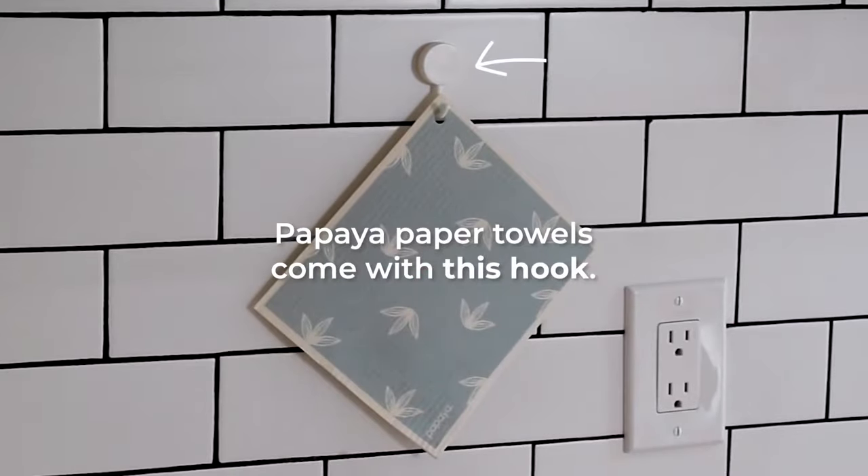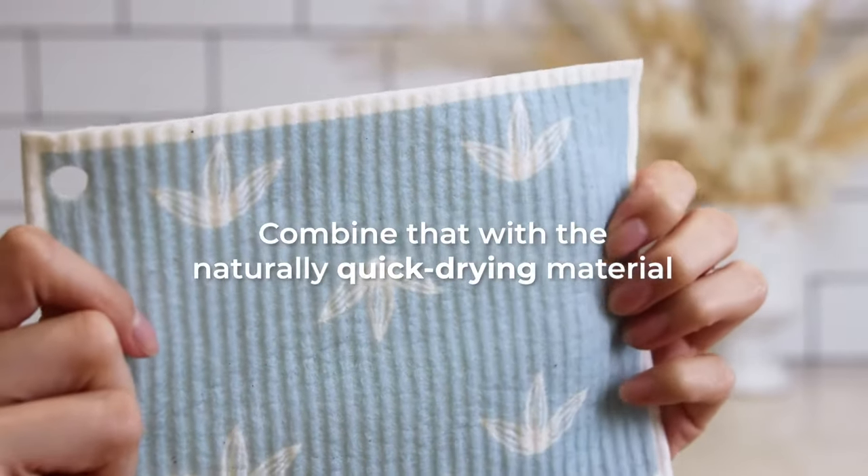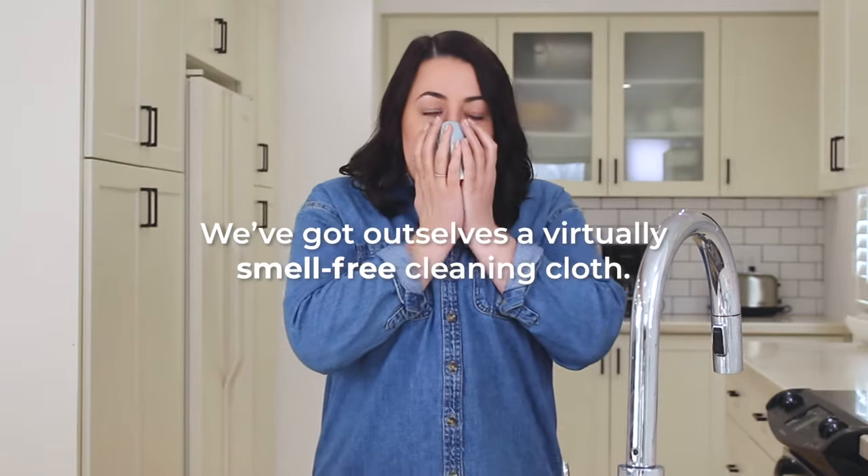But Papaya paper towels come with this hook. Combine that with the naturally quick drying material, and we've got ourselves a virtually smell-free cleaning cloth.